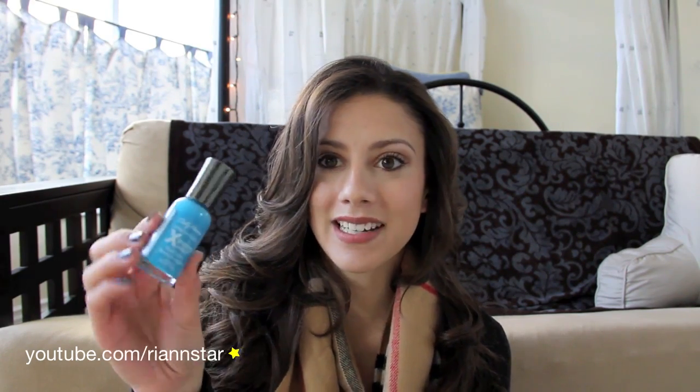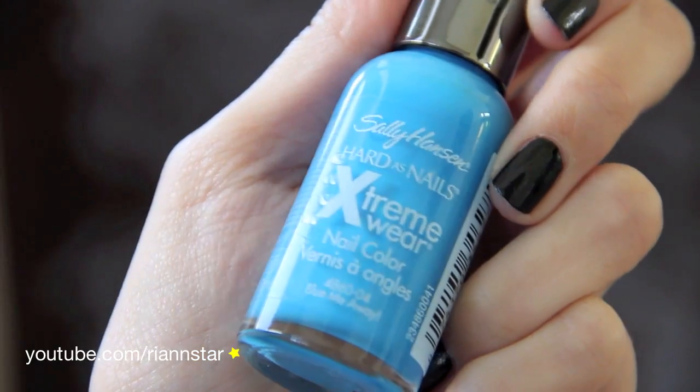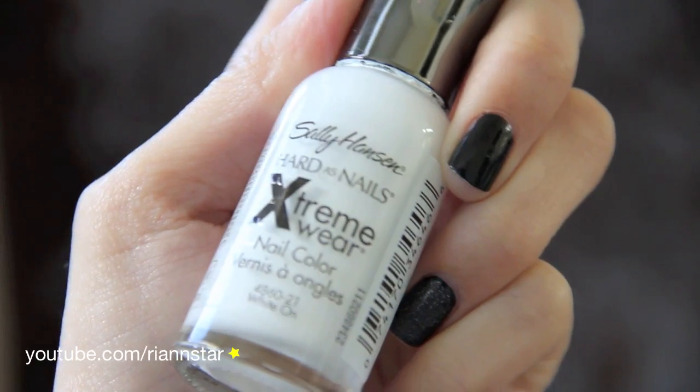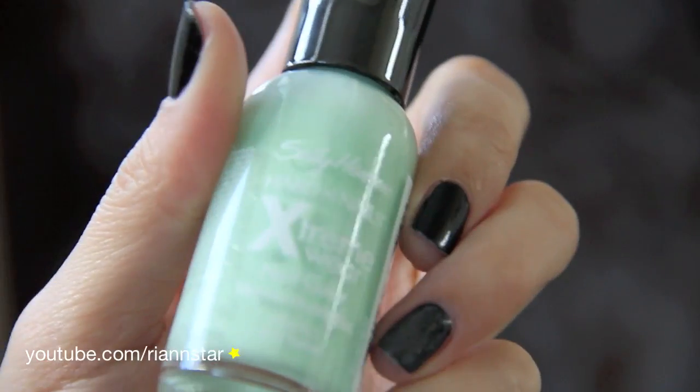I'm also a really big fan of Sally Hansen. The next colors are from the Xtreme Hardware collection. The first one is Blue Me Away, which is just this really awesome blue color that was very, very trendy this past spring. I also have White On, which is just a regular old white — I like to detail on my ring fingers with three white dots, so I use this polish to do it. And the last one is Mint Sorbet, which is a really cool mint color that was also very trendy this past spring and summer.